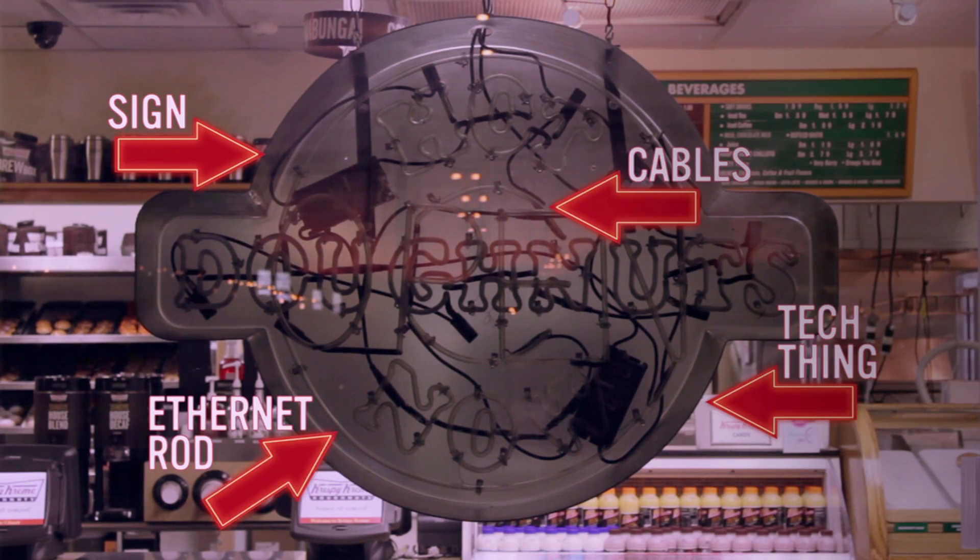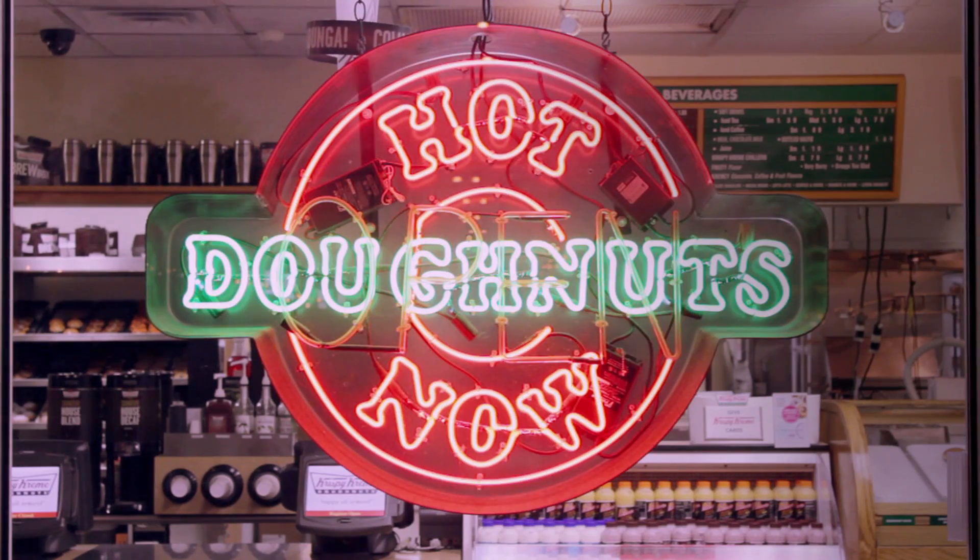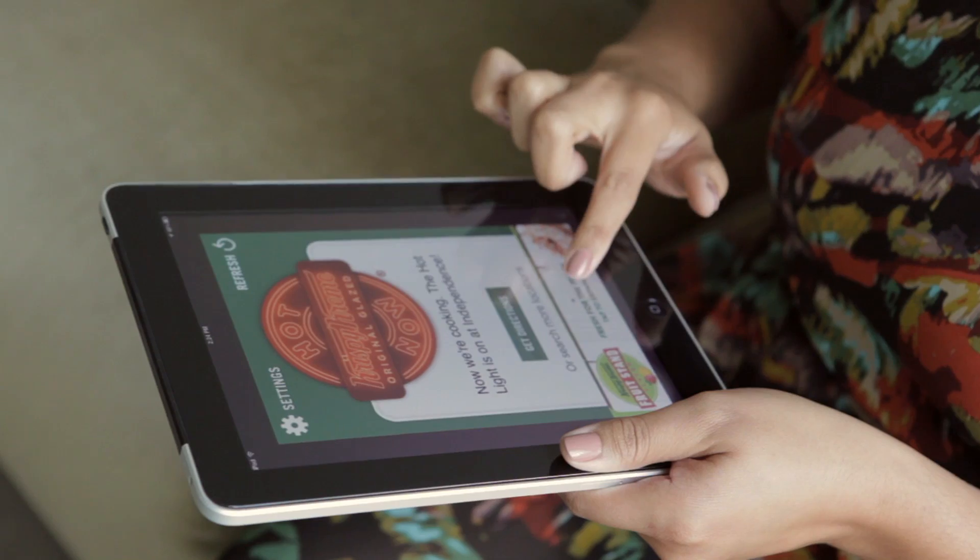The Hot Now signs are now jacked into the world wide web, and the moment they're switched on, you'll know — on your phone, pad, or laptop.